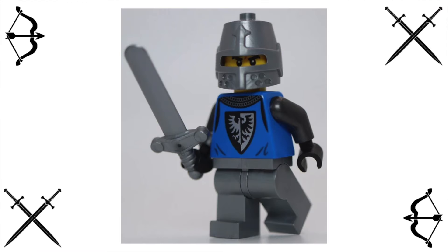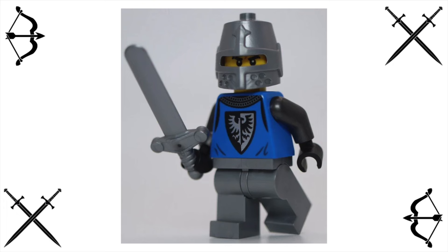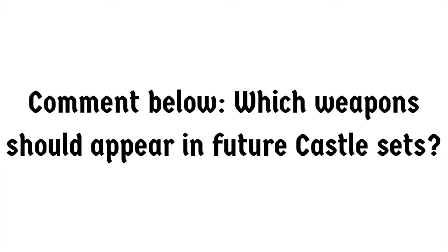So today we'll make this easy for LEGO, and we'll look at some weapons that they already have introduced that should be introduced in future castle sets. After the video, go in the comments below and let me know what your ideas are for weapons LEGO's already made that they should put in future sets, or weapons LEGO hasn't made yet that should be in future sets, and I'll be sure to respond. Let's get into it.